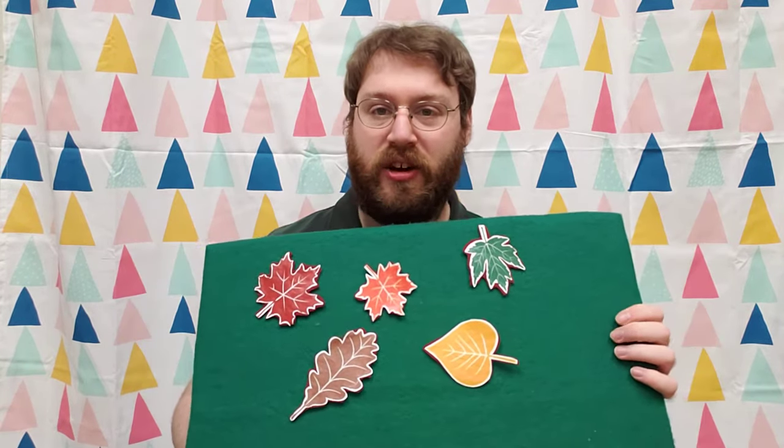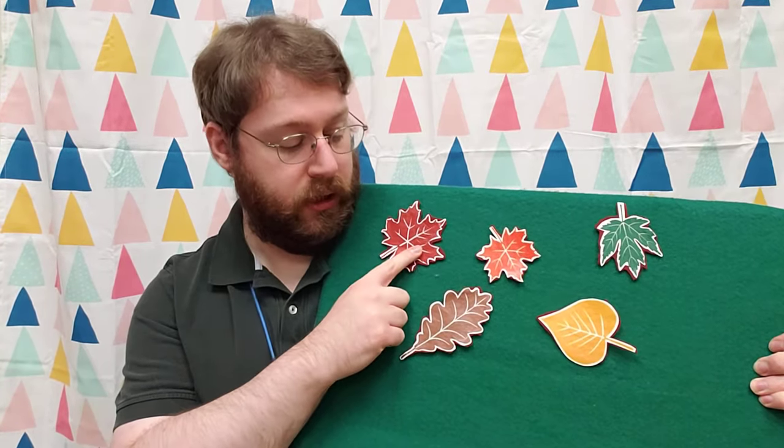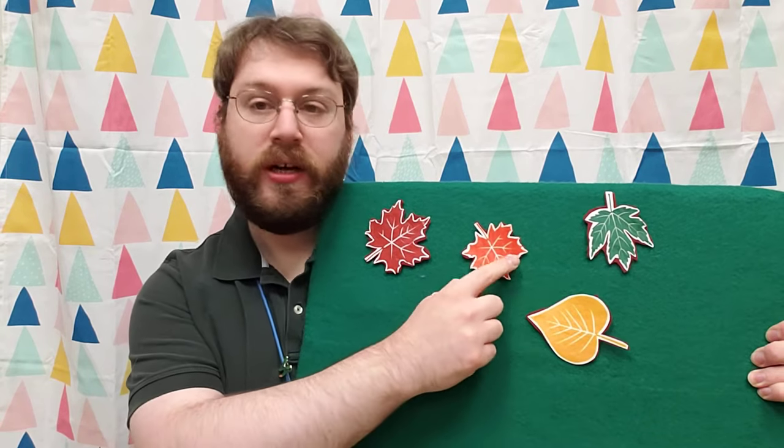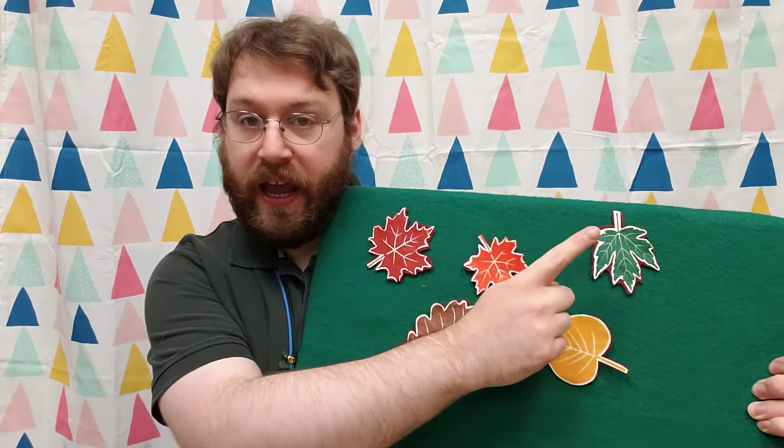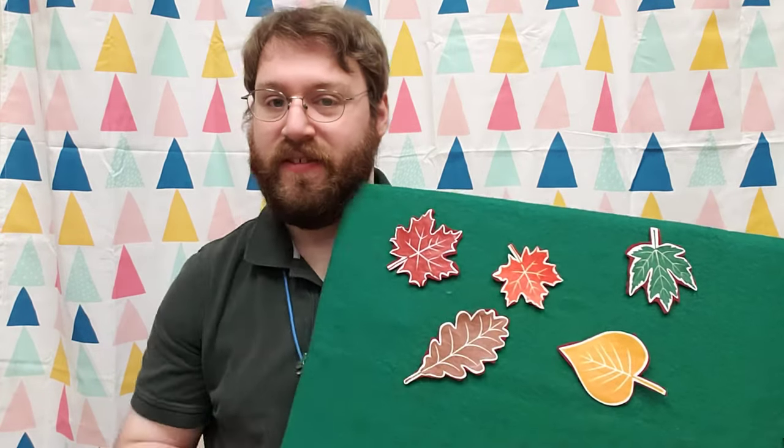So before we get started, can you help me count all of our leaves here? Let's see, how many do we have? We've got one, two, three, four, and five. Very good.